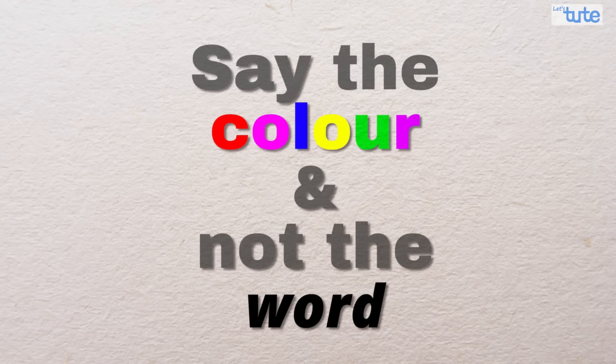Hello friends, today we are going to play a game and all you have to do is just say the color in which the word has been written and not read the word. So are you ready? Let's begin.